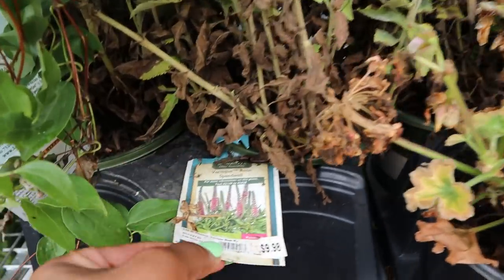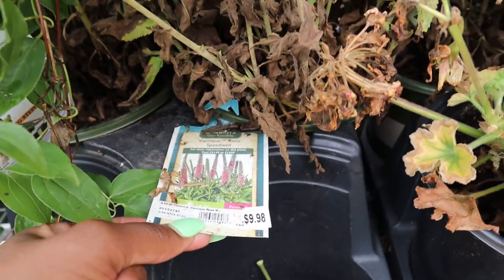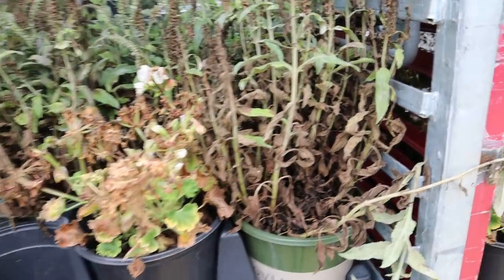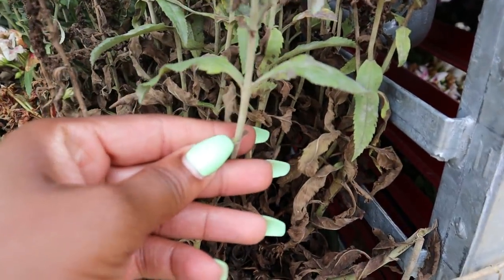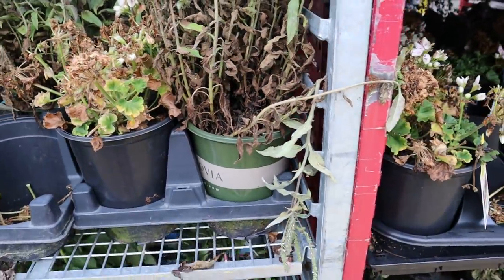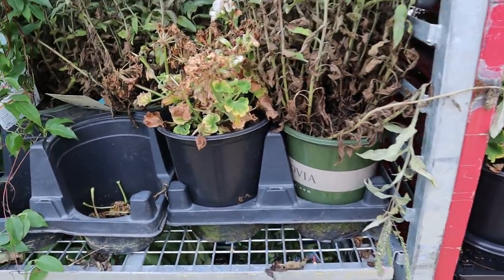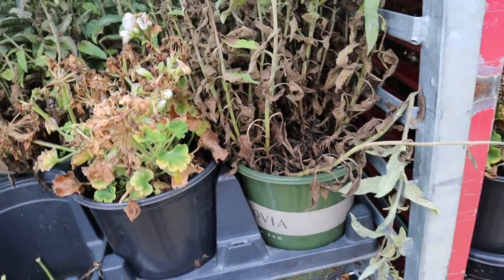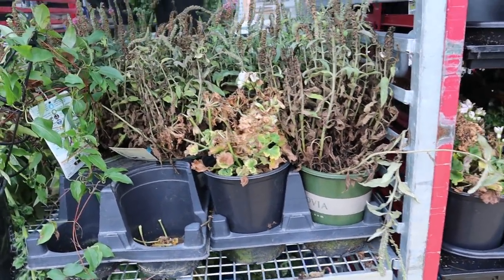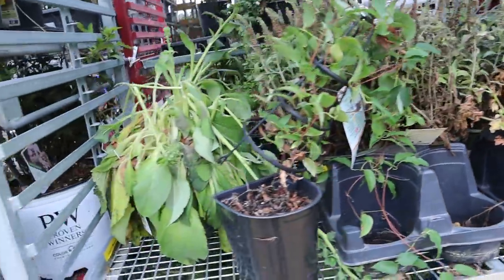This is Speedwell Veronica by Monrovia. Just like the hydrangea, there are new leaves pushing out and new buds coming in right here. They just need to be cut back — you can trim them all the way back and they're going to spring forth. They might not do much this season, but trust me, next season it's like you bought them fresh from the nursery.